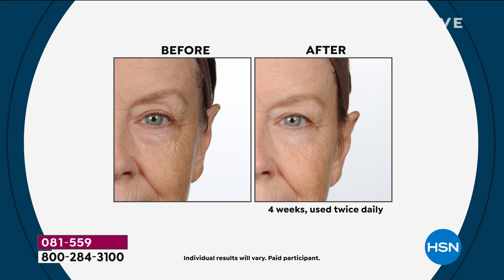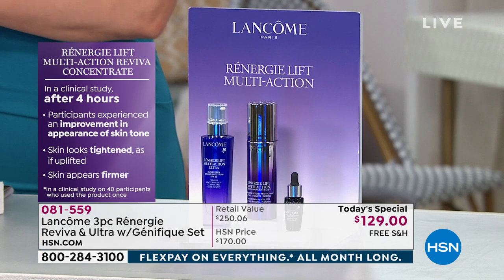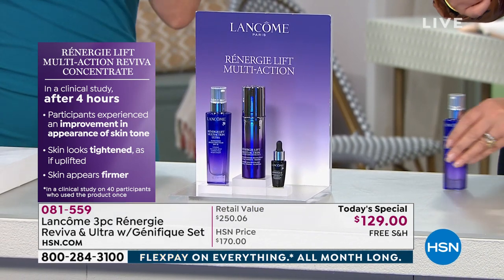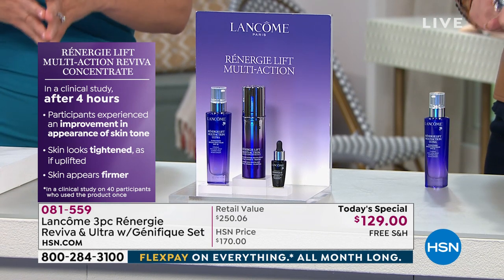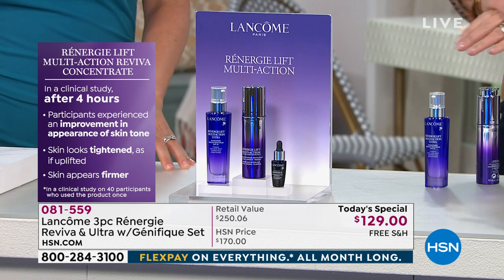Imagine putting it on with your coffee in the morning and by lunchtime you look younger. And these results don't wash off. After just four hours in a clinical study, your skin tone appearance is improved, your skin looks tighter like it's been visibly uplifted, and your skin appears firmer.